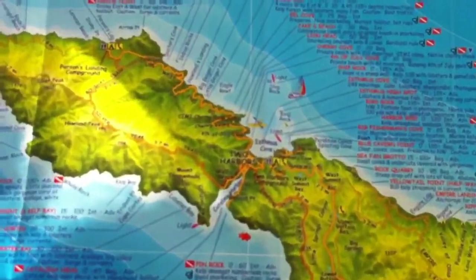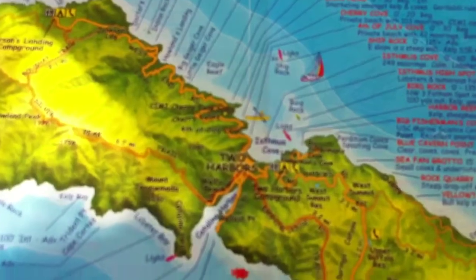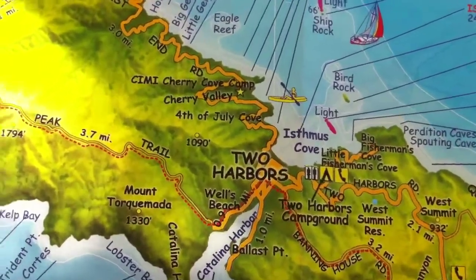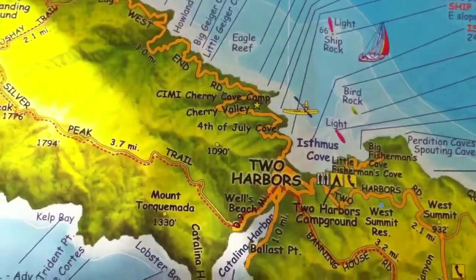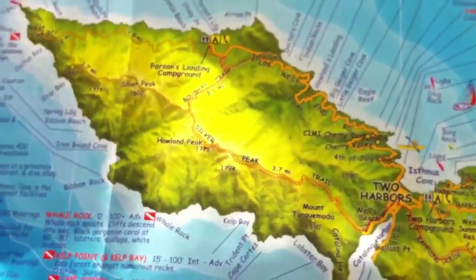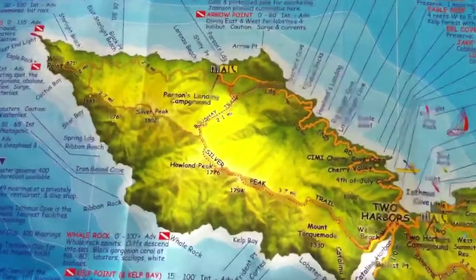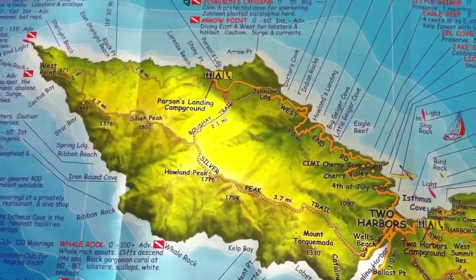There are two towns on Catalina Island. The big town is Avalon — that's the most famous one. I'm gonna be taking the boat into Two Harbors, which is a very small town. From there, on my first day, I'm gonna hike up onto the western part of the island. There's a nature conservancy there that apparently has some bald eagle nests — it's a long shot, but fingers crossed I'll see some bald eagles.